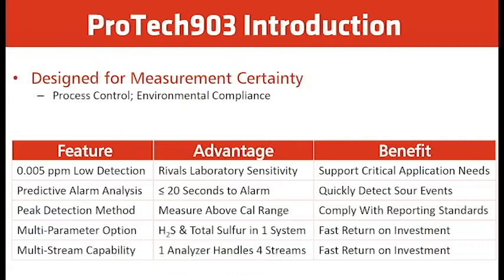The analyzer also has a multi-parameter option. We can do H2S and total sulfur in one system with up to four streams. This allows you to reduce costs by not needing multiple analyzers to measure more streams, with fast return on your investment.